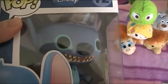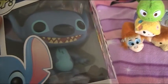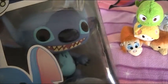My husband David got me a new Disney Pop vinyl figure — he got me Stitch. He is absolutely so cute when he's in his dog form from Lilo and Stitch. He's so adorable.